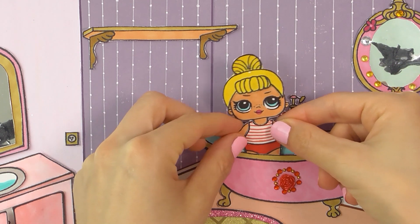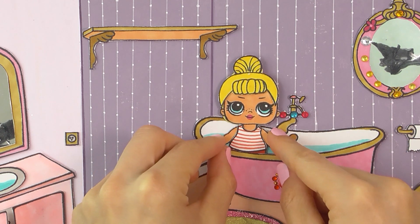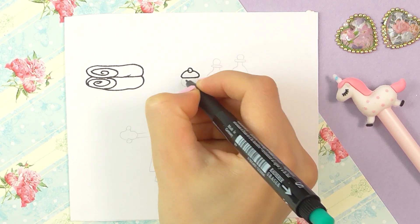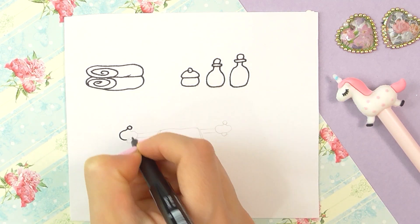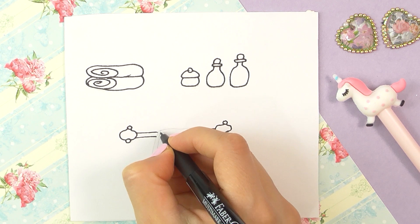The water is nice and warm. Have fun. Oh no, I don't have any soap or shampoo or conditioner for my hair. Please draw them quickly while I'm taking a warm bath. So I'm gonna draw Lolly's soap and shampoo and conditioner and towels. Everything will be very, very pink.